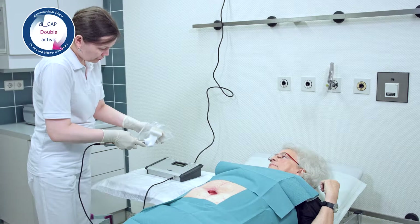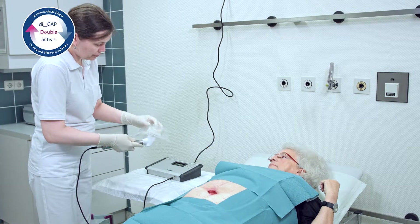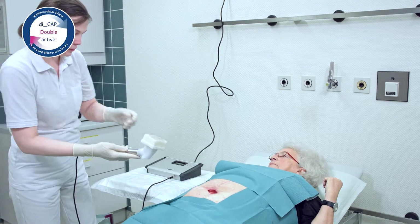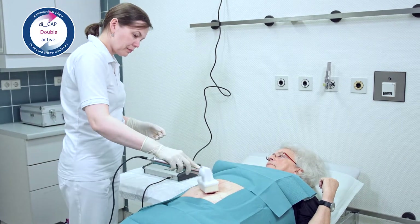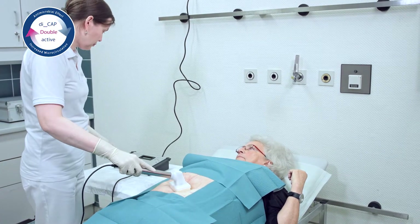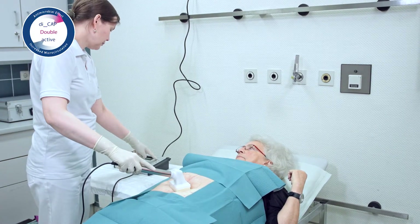Plasma Derm Flex, for instance, is very easy to use. Unwrap the sterile single-use applicator, attach it to the handheld unit, then apply to the area of skin to be treated and start treatment with one-button operation.